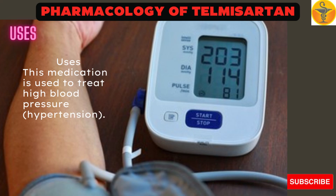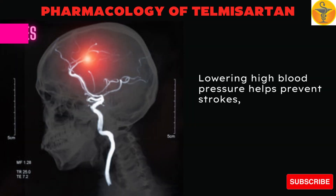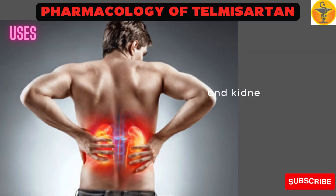This medication is used to treat high blood pressure, hypertension. Lowering high blood pressure helps prevent strokes, heart attacks, and kidney problems.